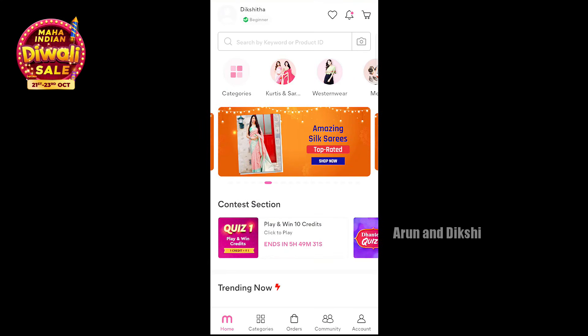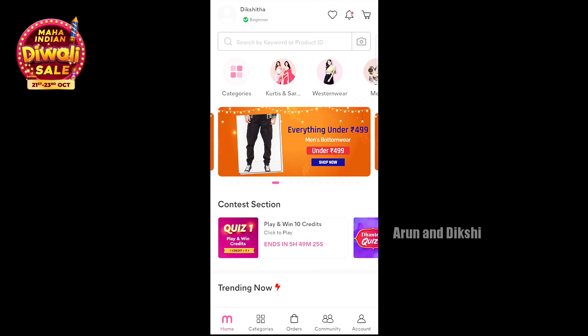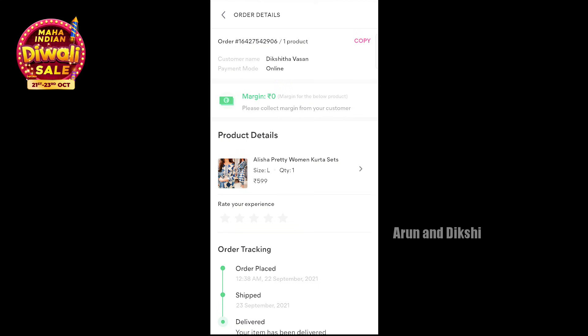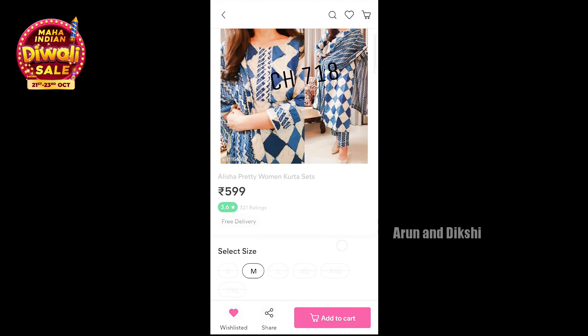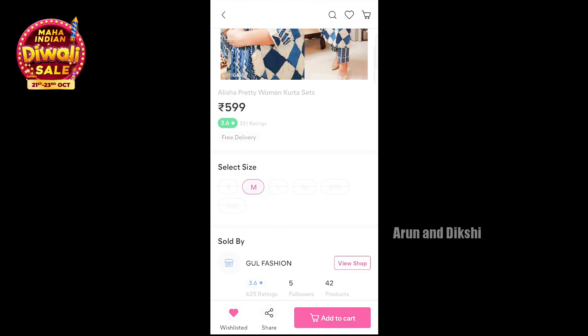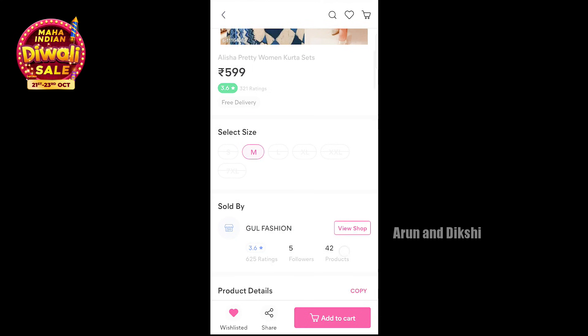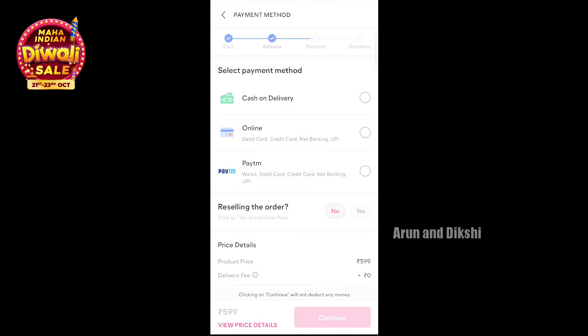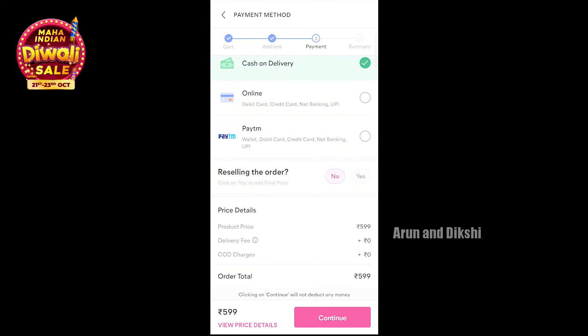We are going to place an order on the Meesho app. This is how I place it actually — my sister is going to get the blue set. You can order it too. This is the Alisha Pretty Women set — just 599 rupees. I'm ordering size M. You can get cash on delivery. Let's place the order.